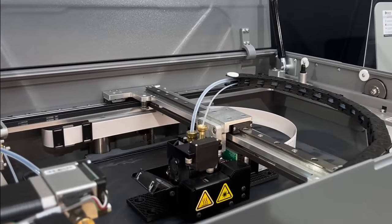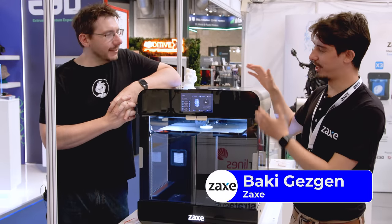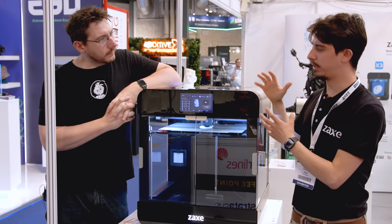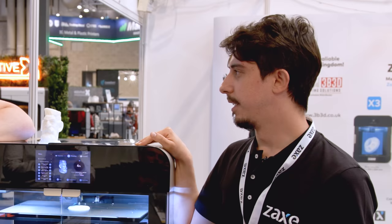The Zaxe team at TCT 360 had a few machines on display. The host stops by the X3 — their last-generation 3D printer — which has a large build plate of 400 by 300 by 350 mm tall. That's a very decent build volume.